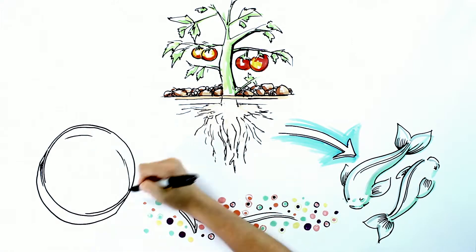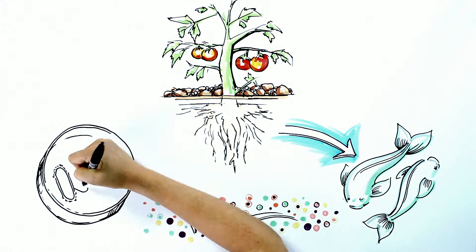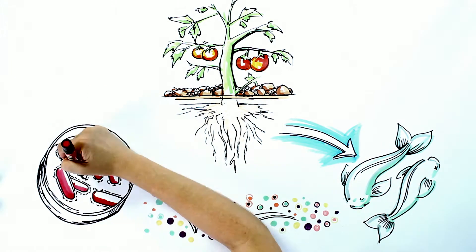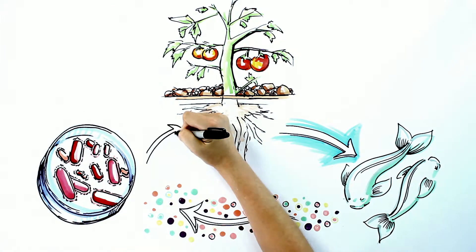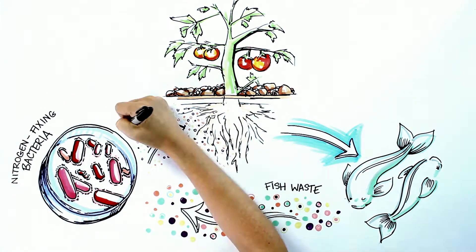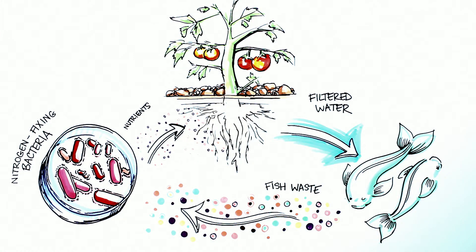Symbiotic relationships between fish, bacteria, and plants are at the heart of aquaponic success. Fish produce waste that's converted into plant food by beneficial bacteria. The water is delivered to plants that absorb those nutrients, which filters the water, and this clean water is then recycled back to the fish.